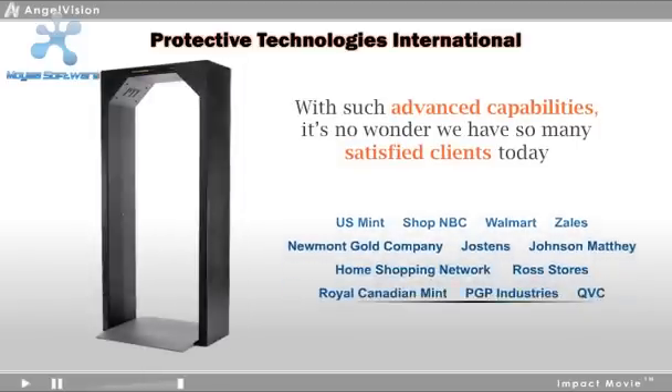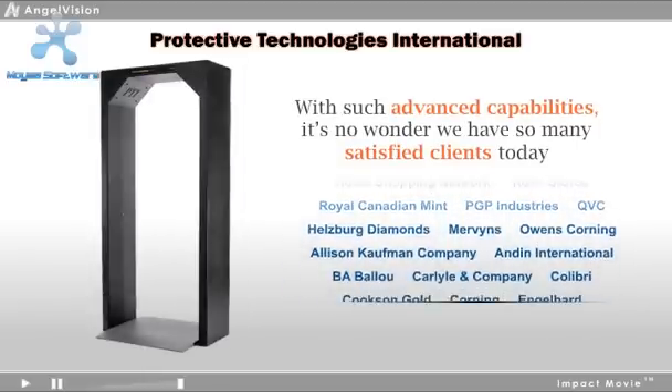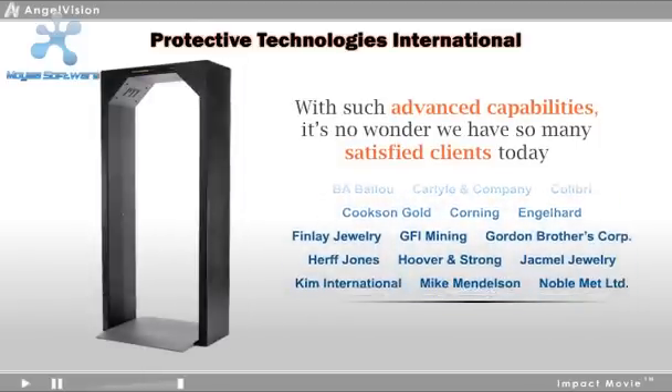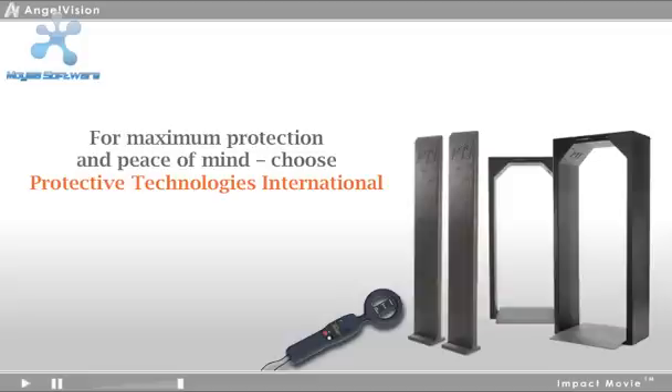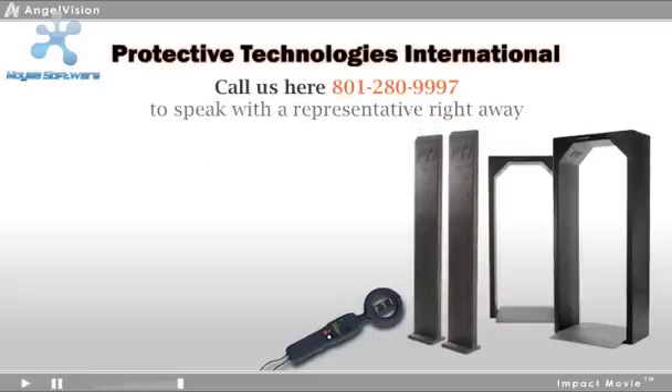With such advanced capabilities, it's no wonder we have so many satisfied clients today. Why experience unnecessary losses for one more month? For maximum protection and peace of mind, choose Protective Technologies International. Call us here to speak with a representative right away. Thank you.